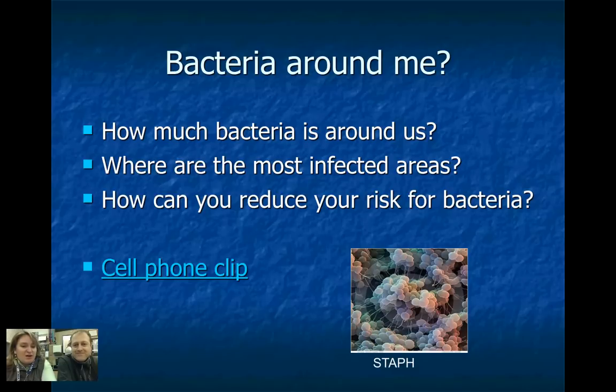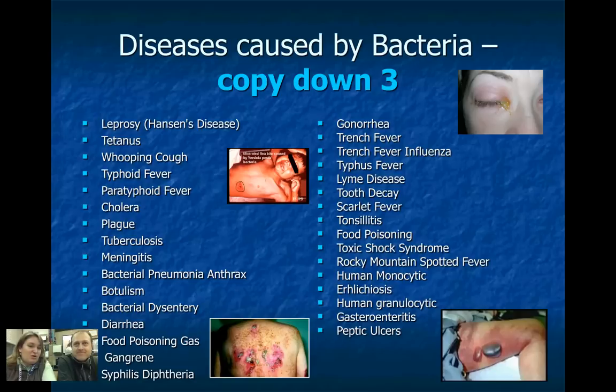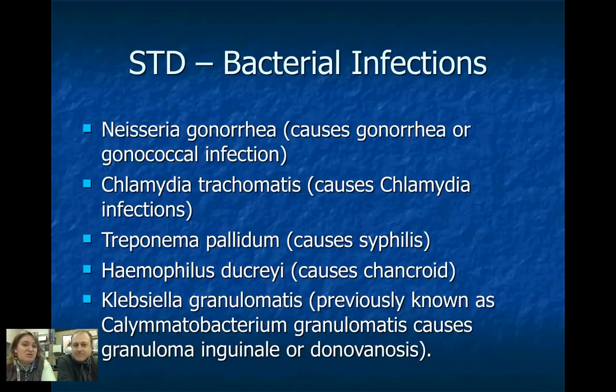Bacteria is all around us — we're going to watch a clip in class about how dirty your cell phone is. Can you get rid of all bacteria? No way. You can wash your hands and do things that help, but you can't get rid of it all. Most bacteria we think of as bad — causing diseases. Here's a list of just a few: diarrhea, cavities, leprosy, and some very nasty stuff. Bacteria is also one of the main causes of STDs — there's the genus and species name and its common name. You've probably heard of gonorrhea or chlamydia, but what you may not have realized is that it came from a specific strain of bacteria.